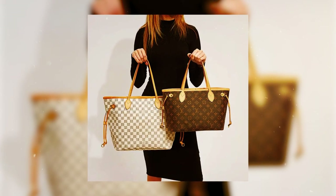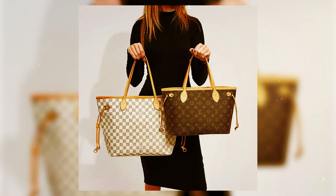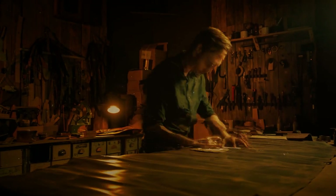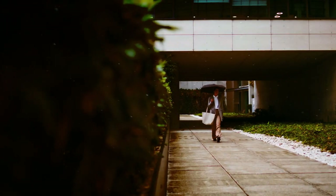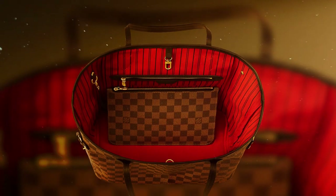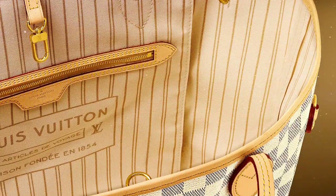The brand's iconic monogram or checkered patterns proudly adorn the durable canvas of this famous Louis Vuitton tote. Designed to satiate your insatiable appetite for high-quality items, the Neverfull is available in multiple sizes to suit your specific needs. Within its capacious interior, you can find an array of color options, including the timeless cherry red, the ever-relevant pink, and the versatile beige.